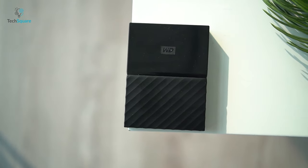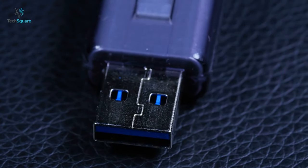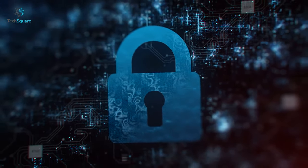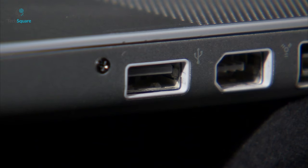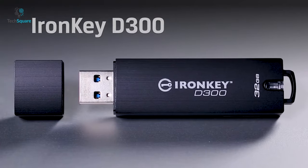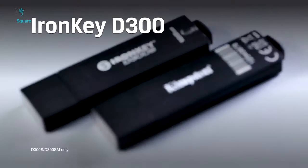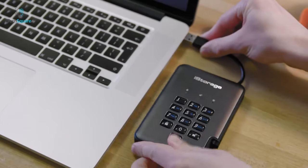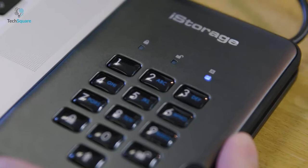While standard external hard drives and USB flash drives are handy for storing data, most of the time they have very few, if any, security measures, which means if they are lost or stolen, it doesn't take much for someone to plug it into a PC and access the data they hold. This is where the best encrypted drives come in, as they use either software or hardware encryption or both combined to stop other people accessing and viewing your data.